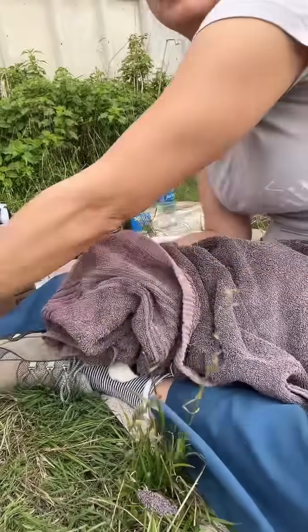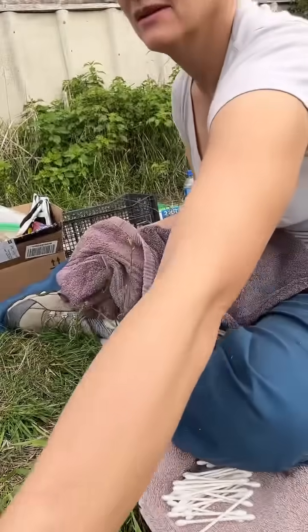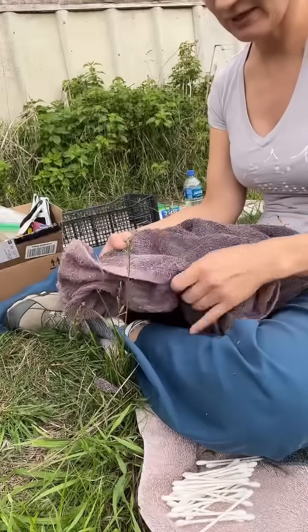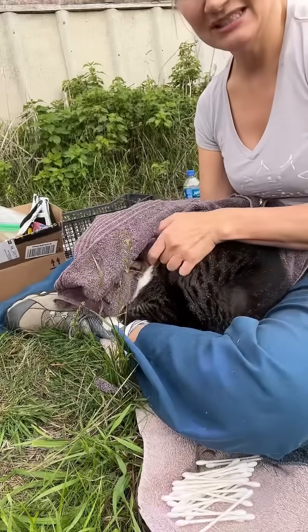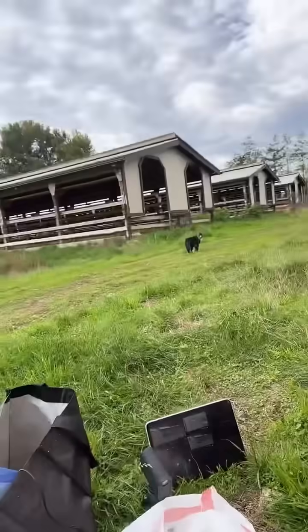She's probably going to make a run for it. You were so good — I'm very proud of you. She's very beautiful, look how beautiful she is. I'm going to pet you until you run away. Oh, you're so beautiful — there she goes. I can see her there.